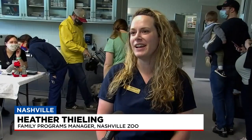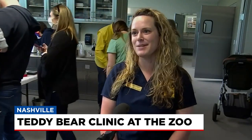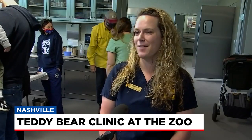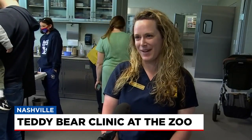We treat animals of all different shapes and sizes here. We've reattached limbs, we've added stuffing to animals that needed a little extra love. We can stitch up anything. We've even added some eyes at times as well.